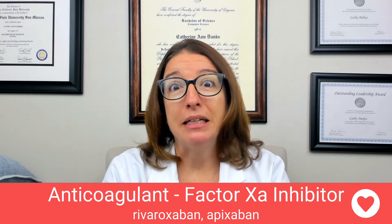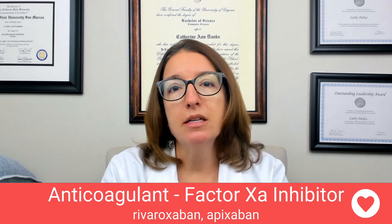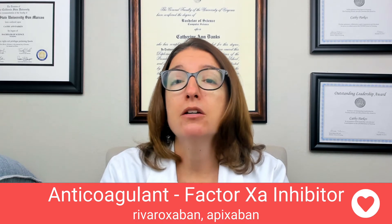Side effects — bleeding is the big one to remember here. Anytime we have an anticoagulant, bleeding is always going to be a risk if we thin the blood too much. Another side effect is possible elevated liver enzymes. This class also carries a black box warning because if you abruptly discontinue use of this medication, it places the patient at higher risk for thrombotic events. You want to monitor liver function and also monitor hemoglobin and hematocrit during therapy.